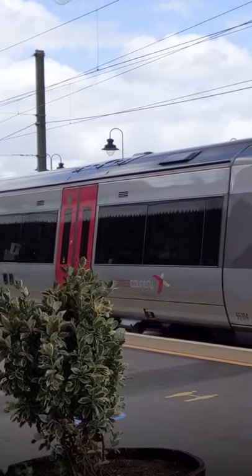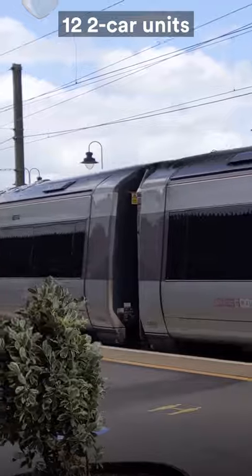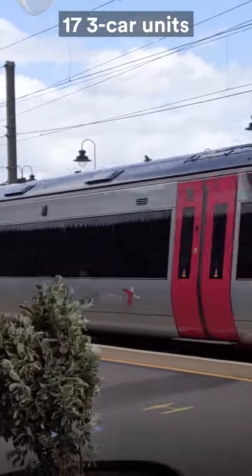Today, the TOC operates 29 of these Turbostars, with 12 being a two-car variant and the latter 17 being a three-car variant.